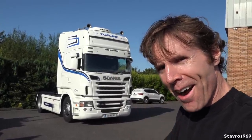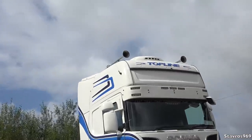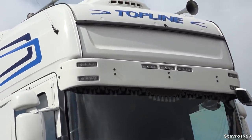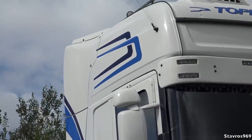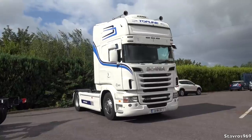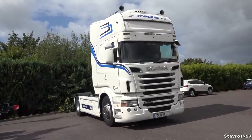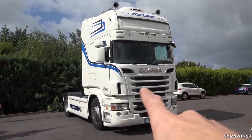Starting off with the exterior design of the R560 Top Line — up on the roof we have the air conditioning pod and the two large air horns, a sun visor above the windscreen fitted with seven white LEDs, the matching mirrors and the blue and dark blue striping. You'll notice this is not the streamlined version — that came later in 2013. This particular example was registered in early 2013, and you can tell it's not the streamline because it has these air intakes at the front, whereas the streamline did away with those.